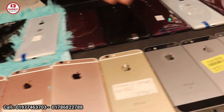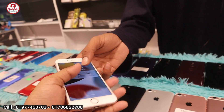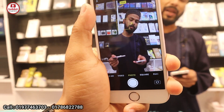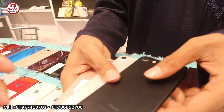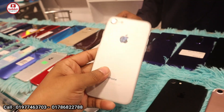iPhone 6S is 64GB — in the price of the day. iPhone 6S is 64GB in the price of the day. iPhone 7 is 64GB in the price of the day.